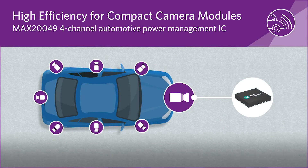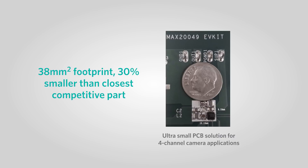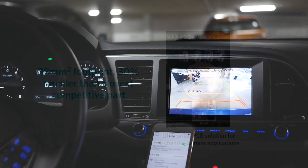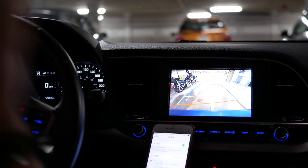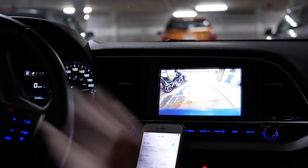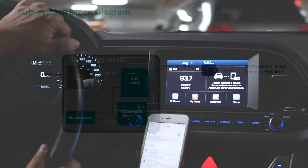Maxim's new MAX20049 is the industry's smallest, most efficient, four-channel automotive PMIC. Its tiny 38-millimeter-squared footprint boasts four power supplies, dual buck converters, and dual LDOs. With its best-in-class system efficiency of 74% at peak load and its optimal thermal performance, the MAX20049 can generate the performance that your automotive camera applications need.